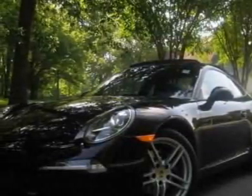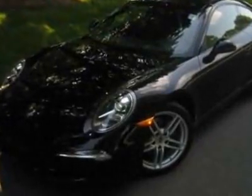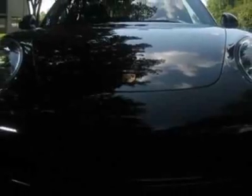Come take a look at this new 2012 Porsche 911. For your protection, this vehicle has a full factory warranty. This vehicle gets an estimated 19 miles per gallon in the city, and an estimated 27 on the highway.